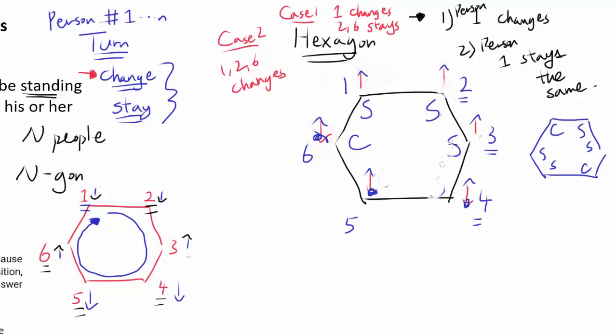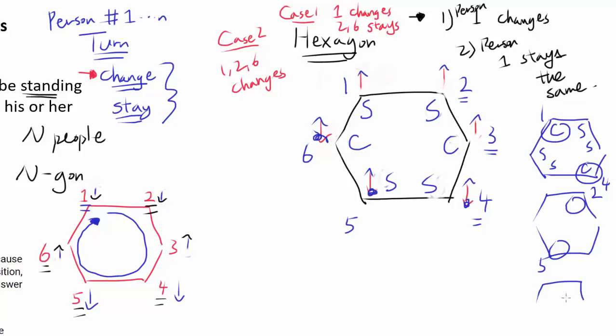We have already found 3 cases: where persons 1 and 4 change, where persons 2 and 5 change, and the symmetric case where persons 6 and 3 change — all with everybody else staying the same. Let's see if we can find one more case by examining case 2, where 1, 2, and 6 all change.